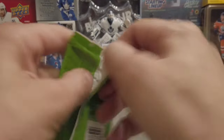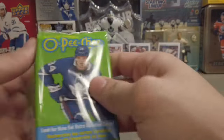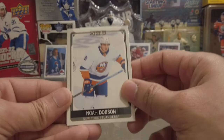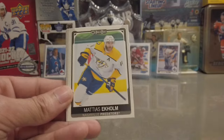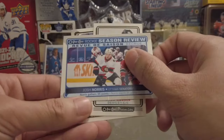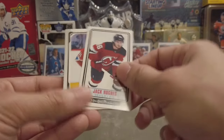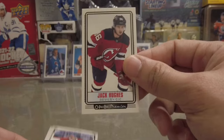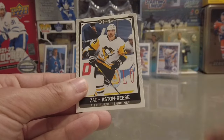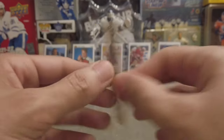Final pack — OPC 2021-22. Let's see if we can pull a top name rookie card, like a Cole Caufield or Trevor Zegras. We got a Noah Dobson, an Ekholm, a season review of Josh Norris, and then a tall boy of Jack Hughes — Paul Byron, Hagel, Ovechkin, Ashton Reese. Tall boy of Jack Hughes — that's a pretty sweet one right there.